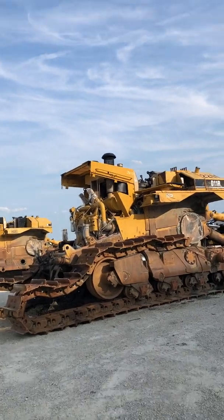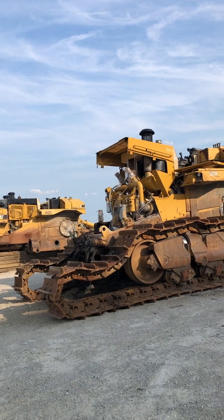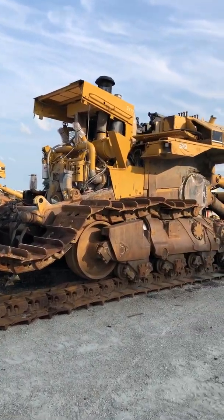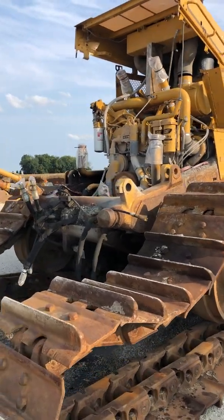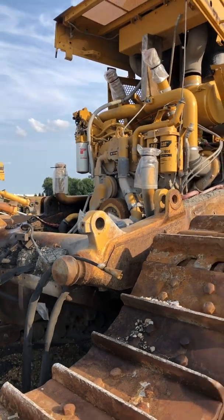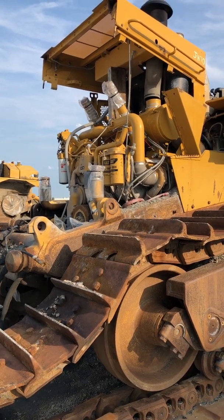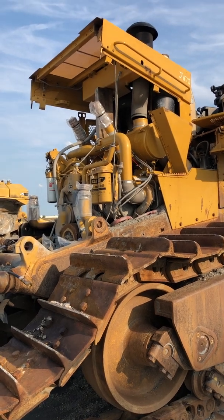For today's video, we're going to look at two different D11s in slightly different configurations that have been torn apart. As you can see, this one — the engine looks a little bit different. That's because this one has been retrofitted with the newer C-32 engine that is currently in brand new machines when you buy them.